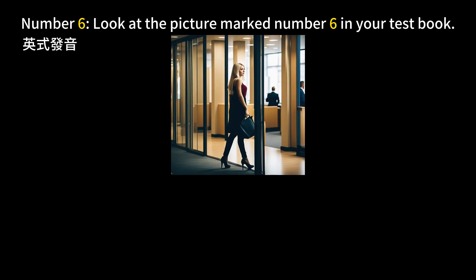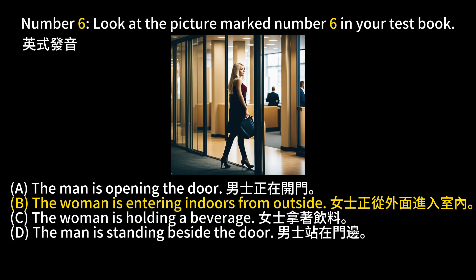Number 6. Look at the picture marked number 6 in your test book. A. The man is opening the door. B. The woman is entering indoors from outside. C. The woman is holding a beverage. D. The man is standing beside the door. The answer is B. The woman is entering indoors from outside.